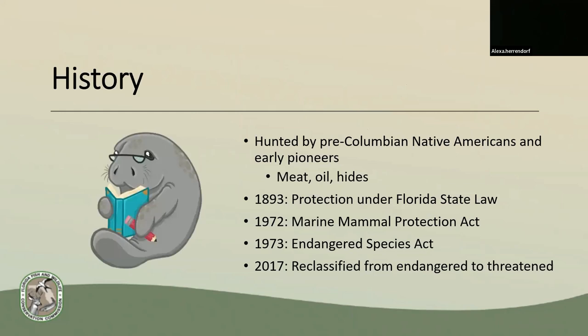Manatee fossils have been found throughout the state of Florida for many years. There's documentation of them being hunted by Native Americans before Christopher Columbus came over, and then again by early pioneers, all for their meat, oil, and hides. In 1893, they became protected under Florida state law. In 1972, they were added to the Marine Mammal Protection Act, which prohibits taking any marine mammal from the wild.